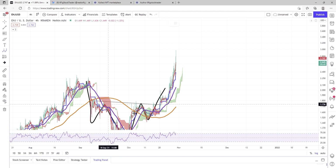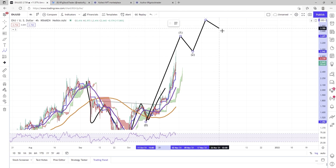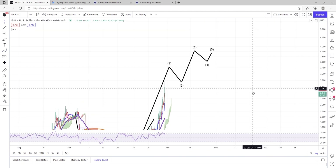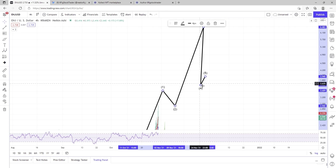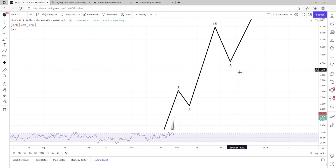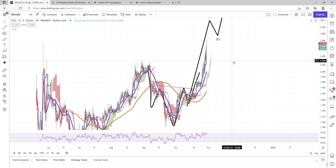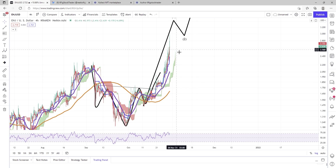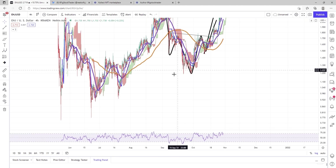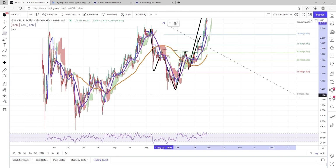On a grander scale, we could be seeing Elliott Wave theory play out and Enjin really run up the ladder. It would not surprise me one bit to see Enjin run up to five, six, or seven dollars in the next few weeks to months. But this is not financial or trading advice, so keep that in mind.